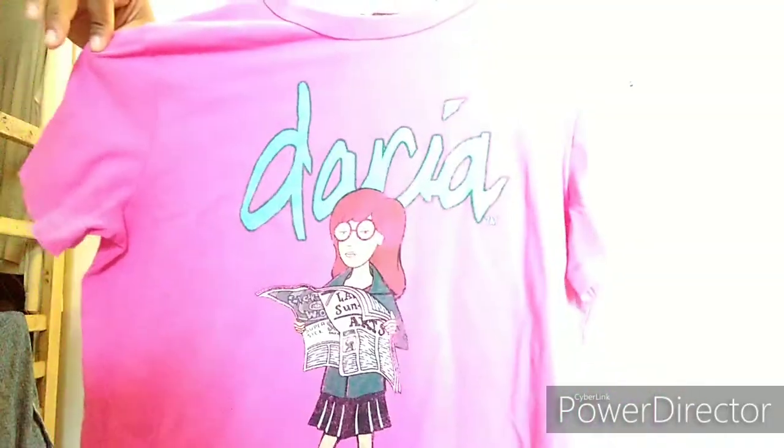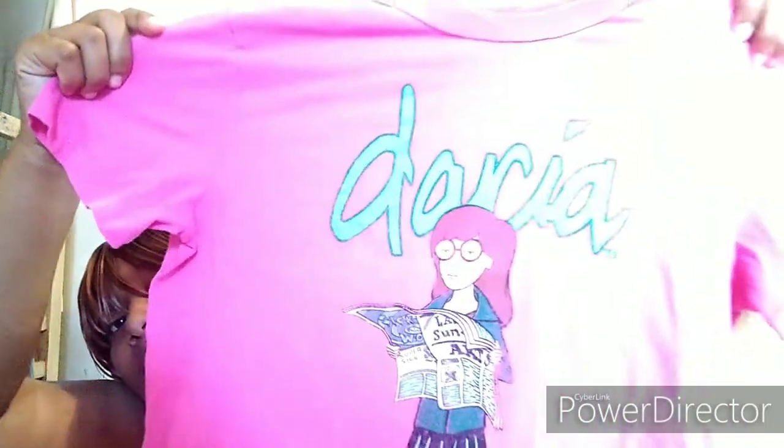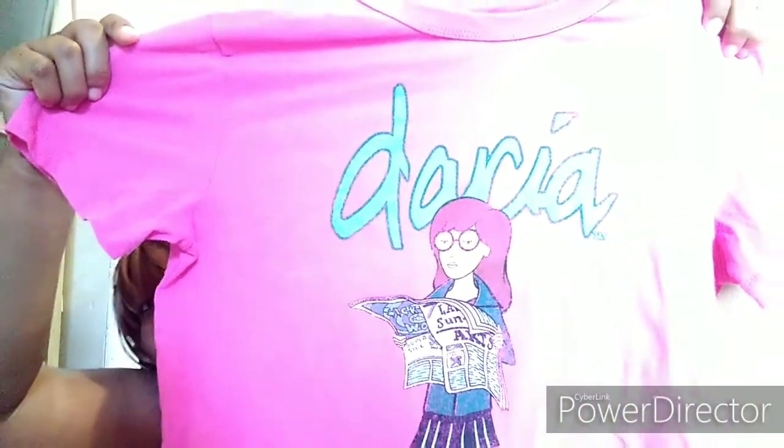And then the last thing in this quick haul — oh my gosh — Daria. I snagged her right before we were ready to leave. Yeah, that's literally all I got this Black Friday.